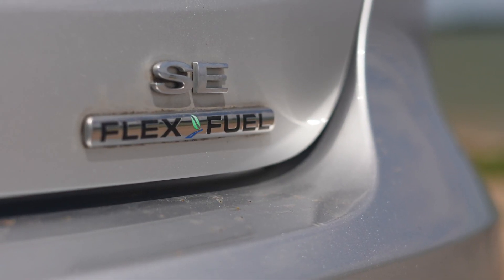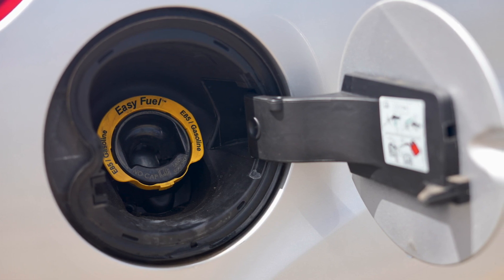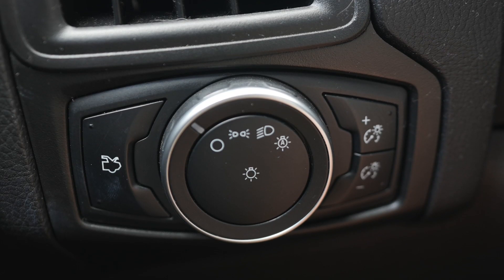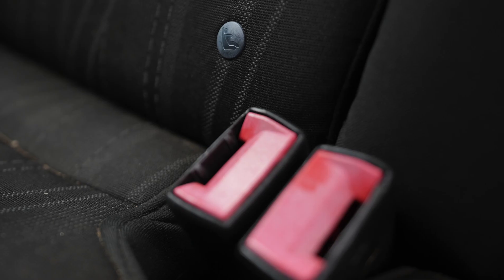It distinguishes itself with a flex fuel option, friendly user no-cap gasoline system. It has a reverse camera and display, keyless remote entry, and a spacious trunk opener. It seats five and has child car seat anchors.